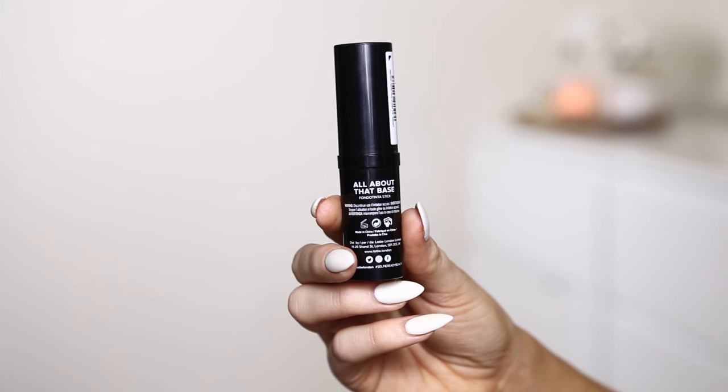We have another product by Lottie London — I swear I just love their stuff, and this isn't even sponsored. I genuinely think their products are bomb AF. This is the foundation stick called All About That Base. I don't tend to like foundation sticks, but I've tried a few — both budget and high-end — and this is the best one I've come across, and it's super cheap. This one is a little bit too light for me; it's in the shade Golden. It goes on really nicely with full coverage but it's not cakey, and you can do more of a light coverage if you blend it out with a beauty blender. The Selfie Ready foundation from them is also very good.